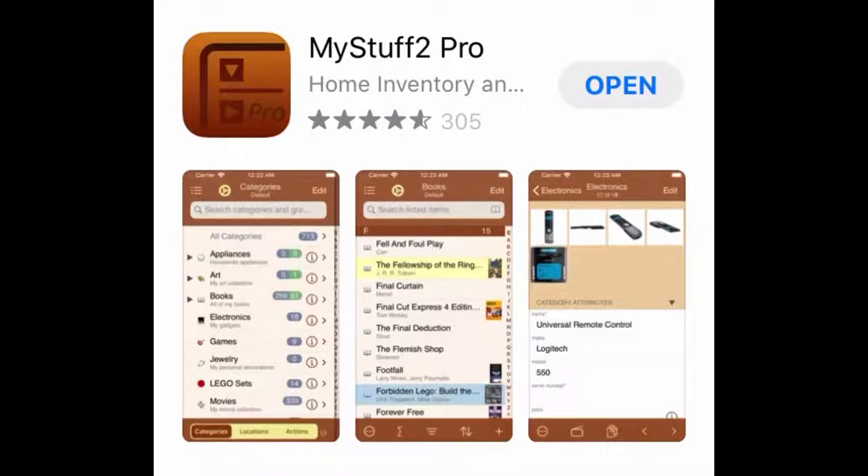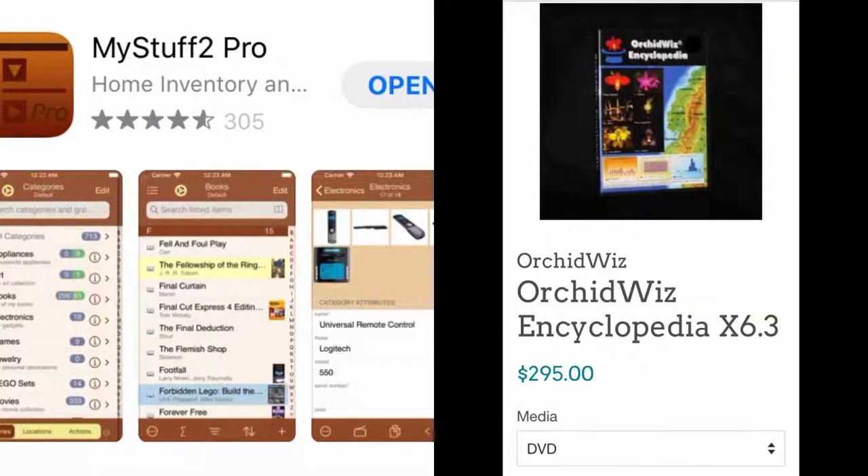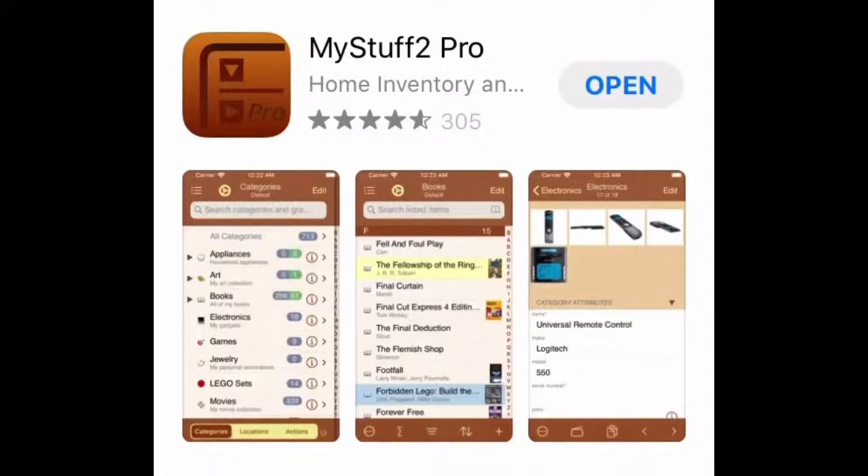At that time there weren't lots of apps in the App Store, and the way a lot of people seem to keep track of their orchids was something called OrchidWiz, which is a program used by a lot of AOS judges. However, it is a desktop program — it's really intense, it reaches into the AOS database and has awards and such. It's probably great for judges, but it was way too much, and I couldn't take it around on my phone.